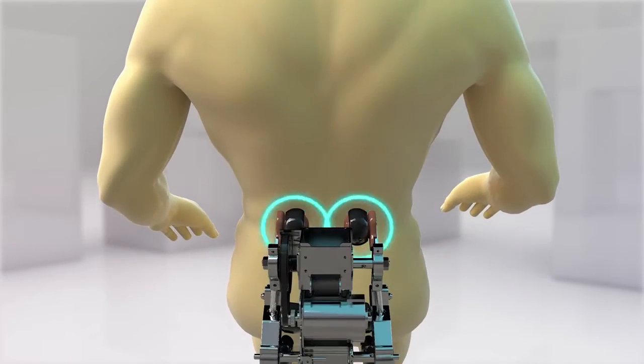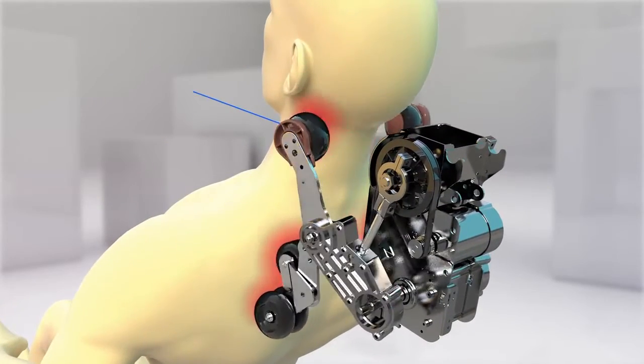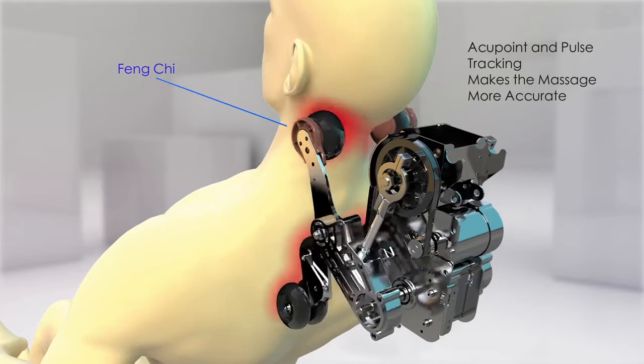The system detects the waist and buttock, providing a more accurate, deeper massage, and automatically adjusts the massage point for users with different heights, bringing a more professional Chinese traditional medicine massage experience.